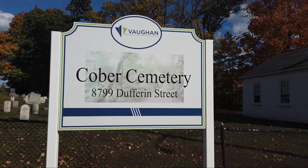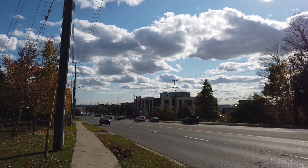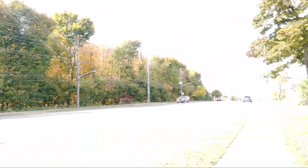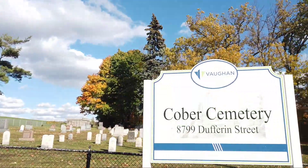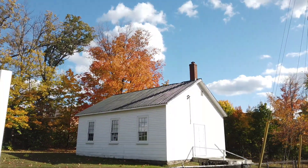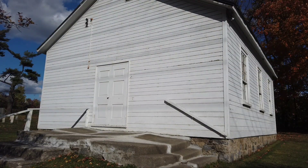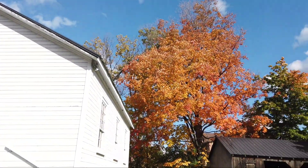Hey guys, Cobra Cemetery. Look where I am — Dufferin Street, busy Dufferin Street. Just south of here is the 407, just to give you an idea where we are. Dufferin is pretty busy here, and of course going north is Rutherford just a minute away. But I thought we could take a look here at the cemetery. This here might be the church — I'm not sure, it doesn't really look like a church, but who knows back in the day how they built it. I'll check a map on this later.